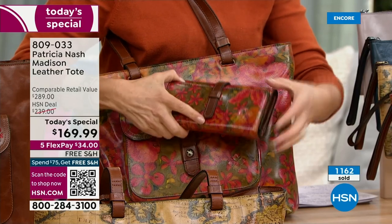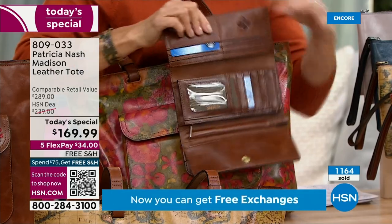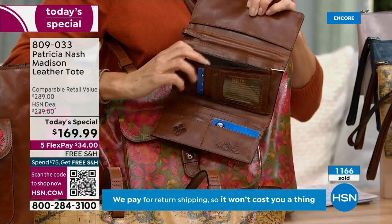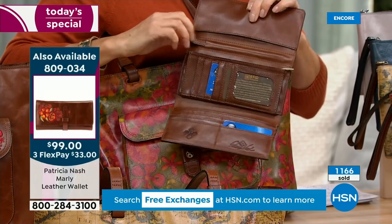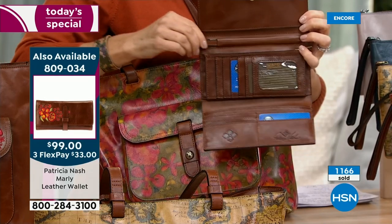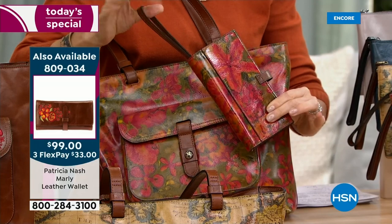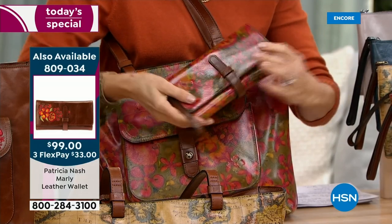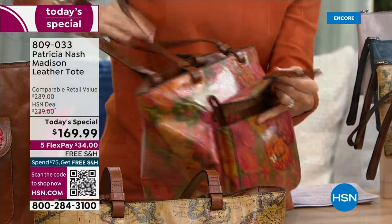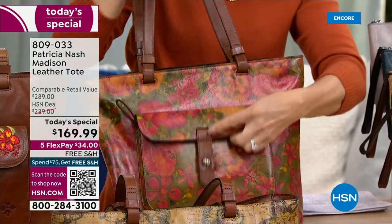We have matching wallets. This has a beautiful, gorgeous tri-fold design with tons of organization — RFID protected, slots for credit cards, a place for your checkbook and dollars, a huge zip area, and a wristlet that slides in and out so easily. This is my wallet of choice that I use every day. It fits perfectly in that little expanded outside pocket, right there at your fingertips.